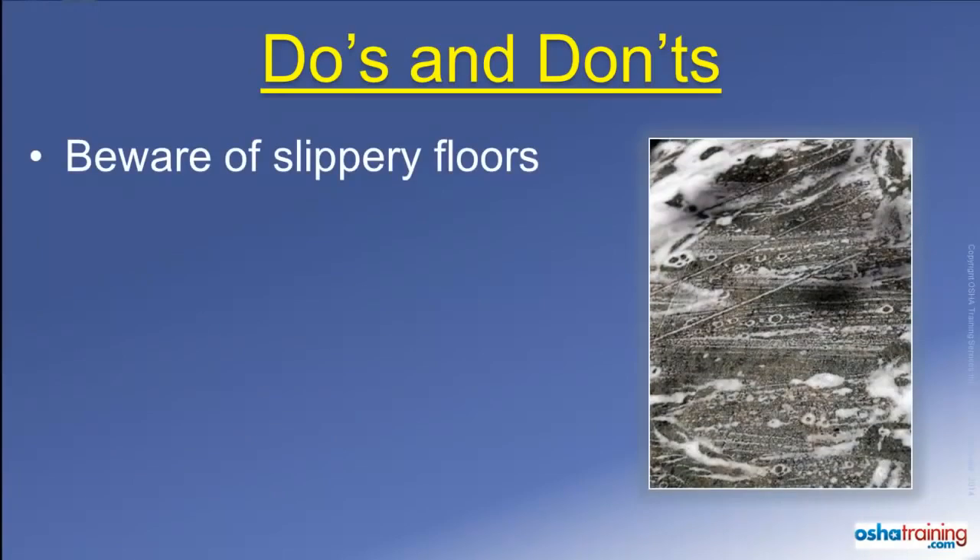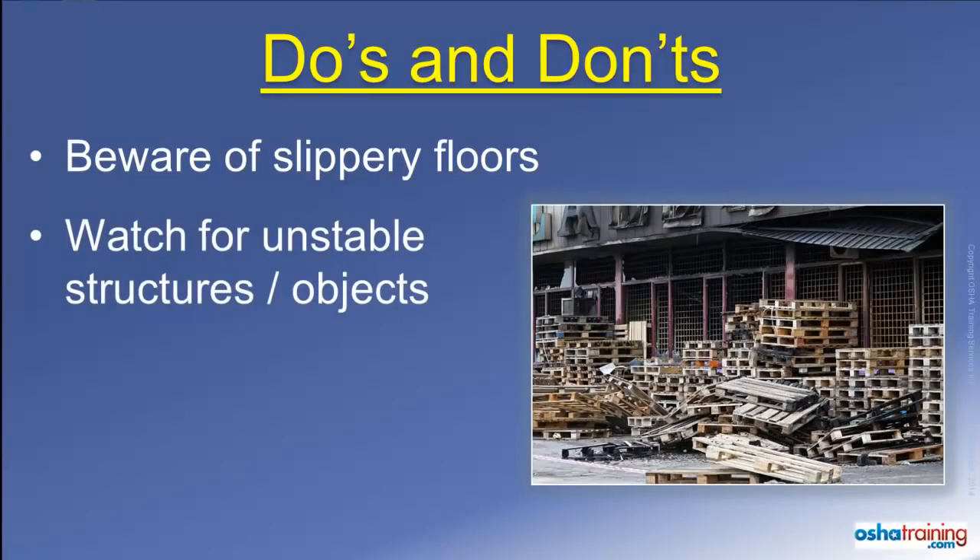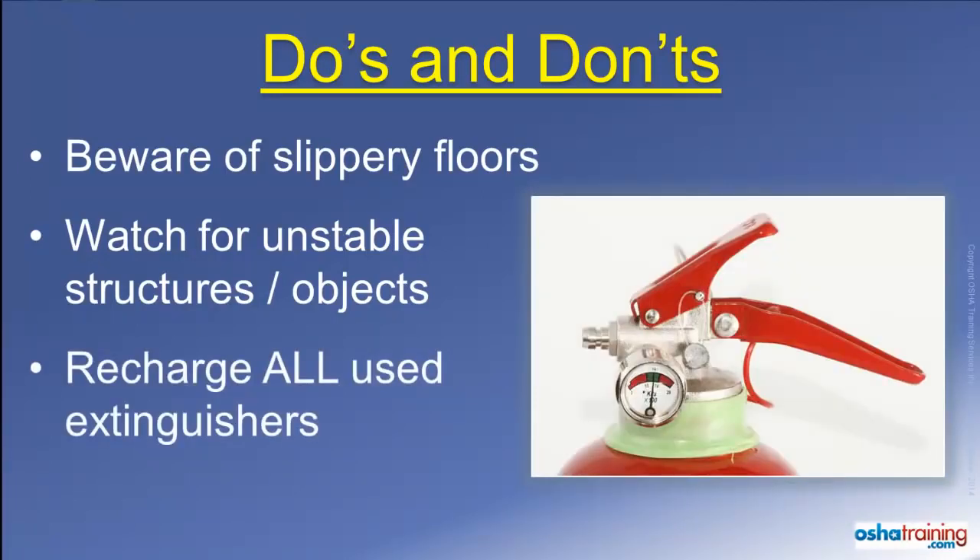Fire extinguishing media such as water or foam can collect on the floor around a fire and cause you to slip, as can ash or liquids from containers that might have burst during a fire. So don't run — just walk in a controlled manner so you don't slip and fall. Also keep an eye out for any boxes, pallets, or other materials placed on shelves or stacked near the fire area, as they could become unstable from fire damage and fall over on you. Always turn in any extinguisher that has had its pin pulled out of the handle to be checked. Even if you did not squeeze the handle, you may have broken the internal seal that maintains the pressure inside of the extinguisher, so play it safe and get it checked out.